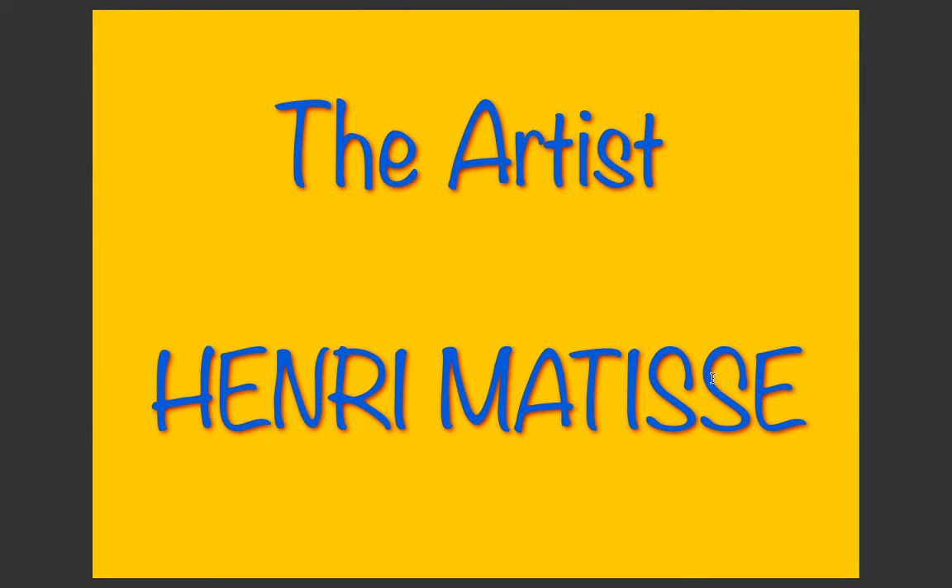Hello and welcome to today's Nest Create session. Today's video is about the artist Henri Matisse.